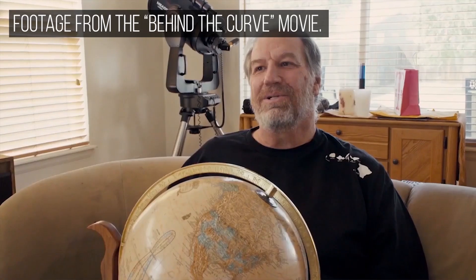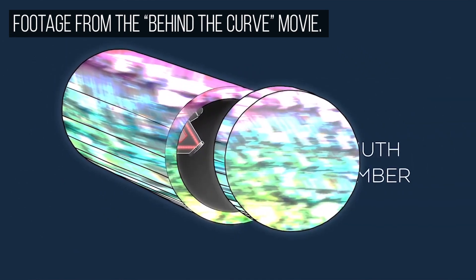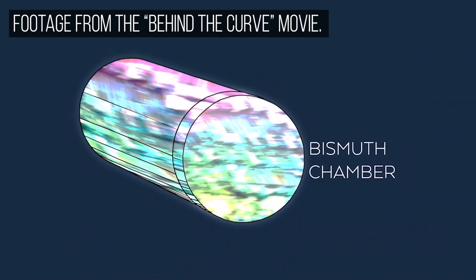So the next thing that we're going to try is encasing the entire apparatus in bismuth. If anything works well, I'd like to release it at the conference.